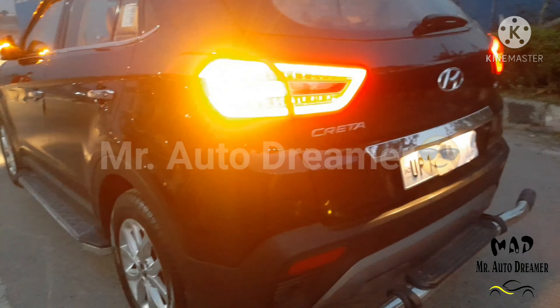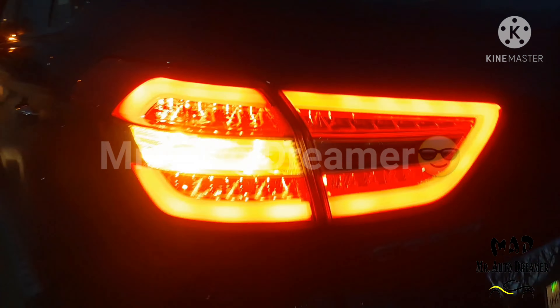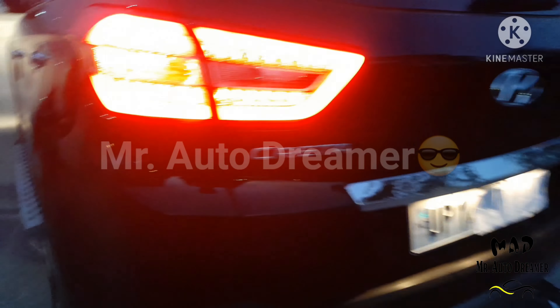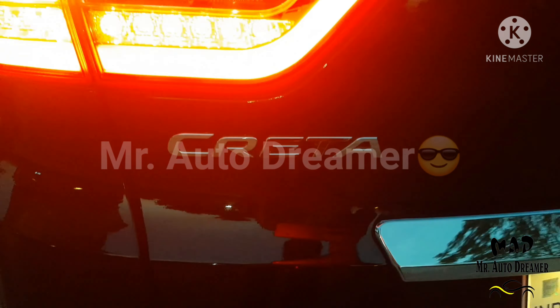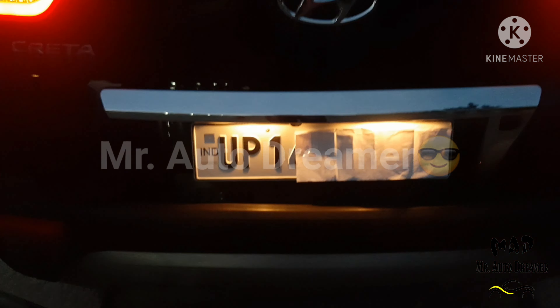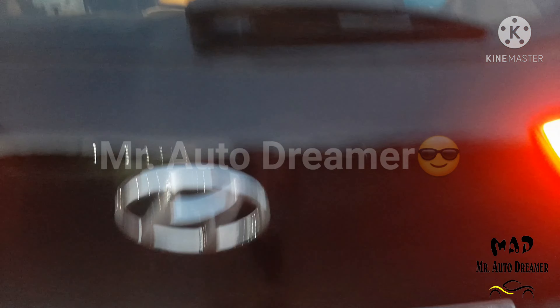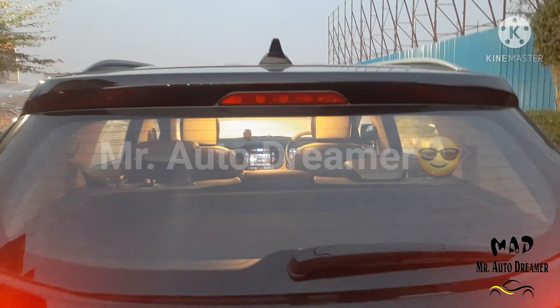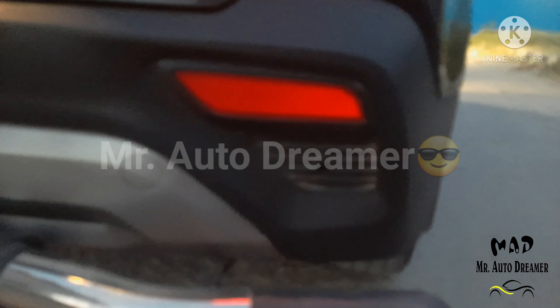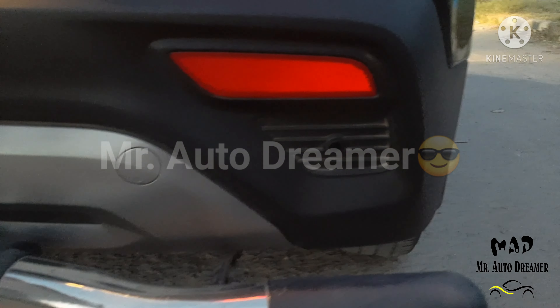Chrome garnish is available here. These are the upmarket halogen tail lamps. Creta badging and Hyundai signature. Reverse camera, rear wiper, high mount stop lamp, and reflector are given behind, along with four parking sensors.